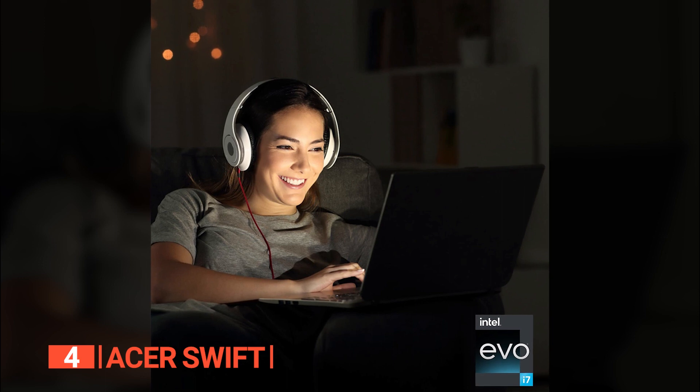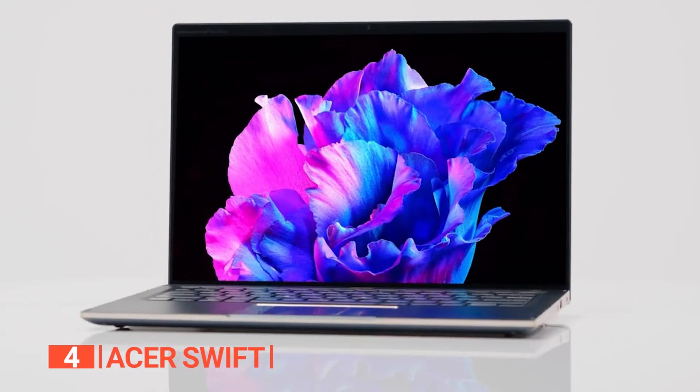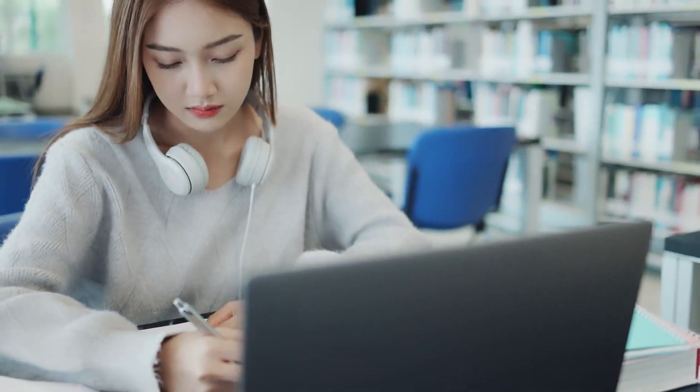The Acer Swift 14 is an ideal choice for college students, professionals, and creative enthusiasts seeking a lightweight and portable laptop with excellent multitasking capabilities for tasks like graphic design, photo editing, and video streaming.